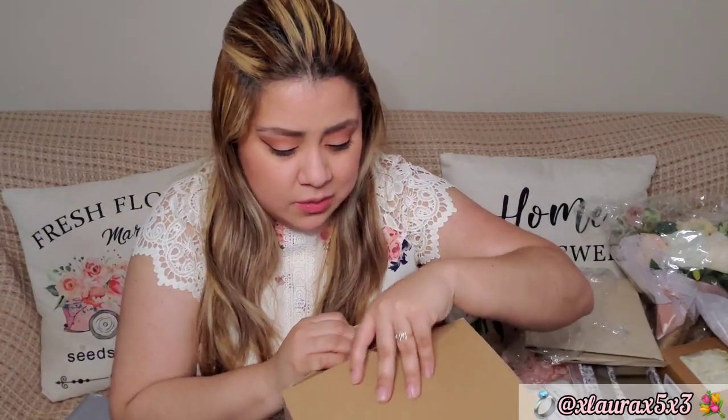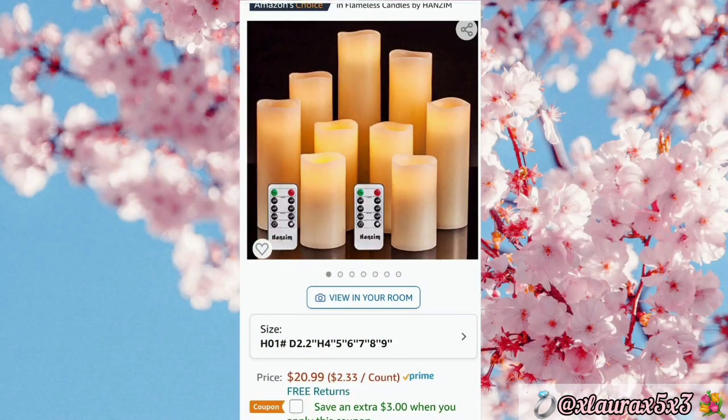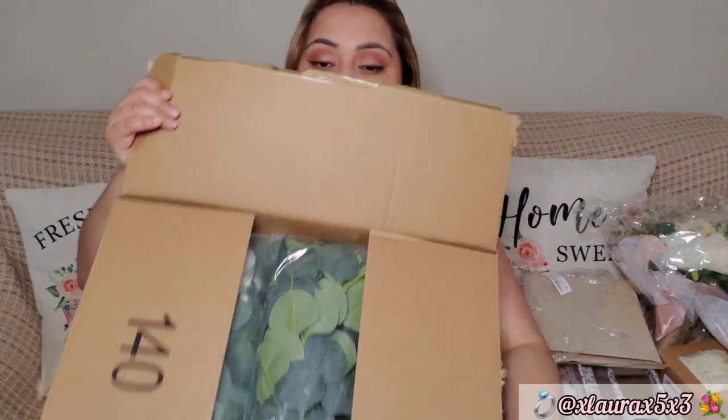I ordered some flameless candles from Amazon — I think it comes with 12. They come nicely packaged in different sizes, which is perfect. To go with those, I got a big packet of 28 double-A batteries, since each candle requires two double-A batteries.